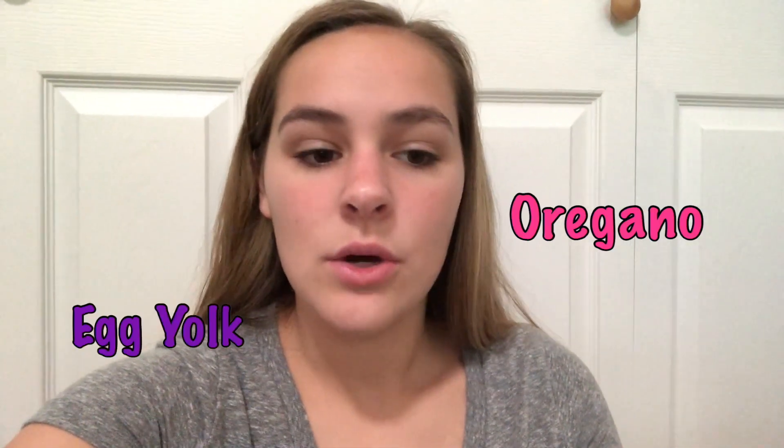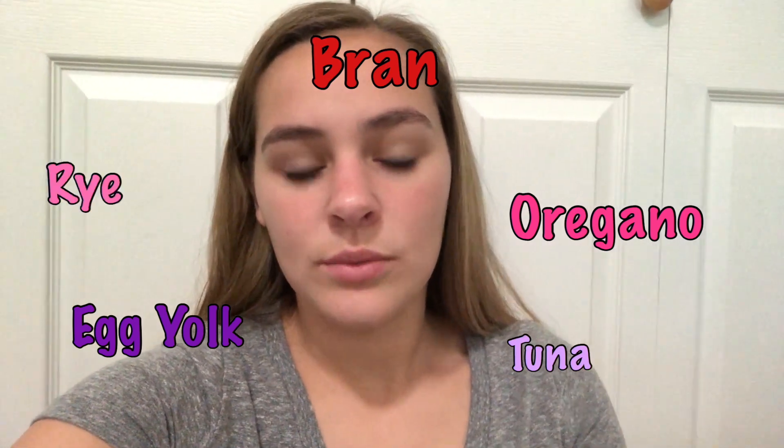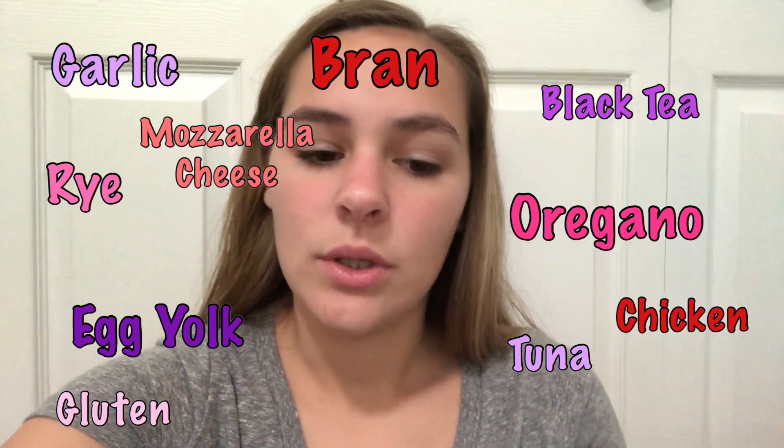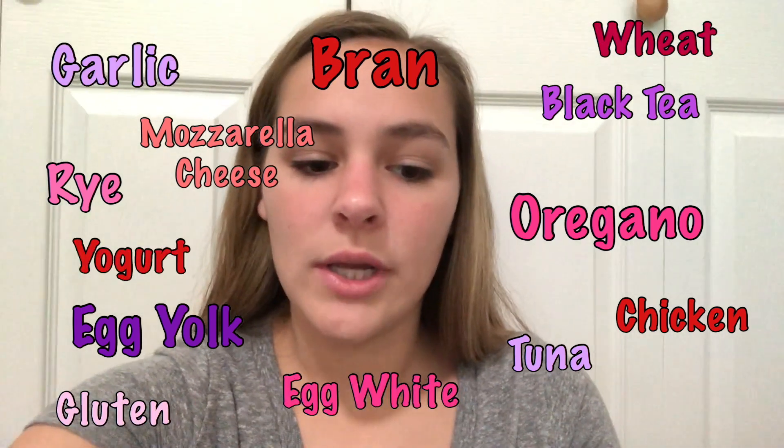I'm going to list all of the food sensitivities from lowest to highest reactivity. From lowest to highest: oregano, egg yolk, bran, tuna, rye, black tea, mozzarella cheese, chicken, garlic, gluten, wheat, egg white, yogurt, and cow's milk are all of the foods that I am reactive to. Those are the ones I will not be eating for another three weeks because I've been doing this for one week so far. Let's just get into what I eat in a day.